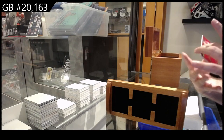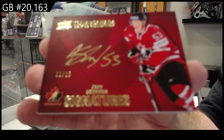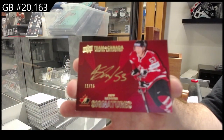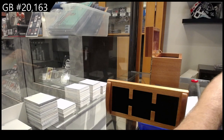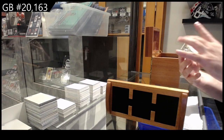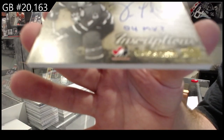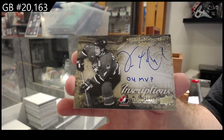We've got numbered 15, base auto of Jeff Skinner out of 15. We've got an inscriptions autograph to 25 of Lecavalier — Vinnie Lecavalier, out of 25.